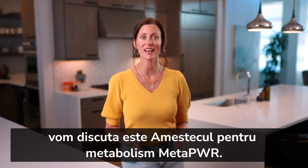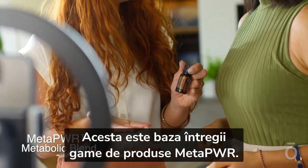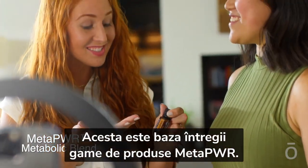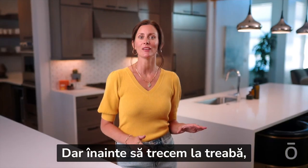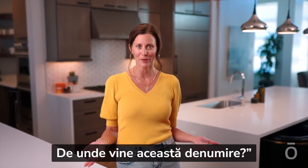The first product we're going to discuss is the MetaPower Metabolic Blend. It's the foundation of the entire MetaPower product line. But before we jump in, you might be wondering — what does MetaPower even mean? Where did that name come from?